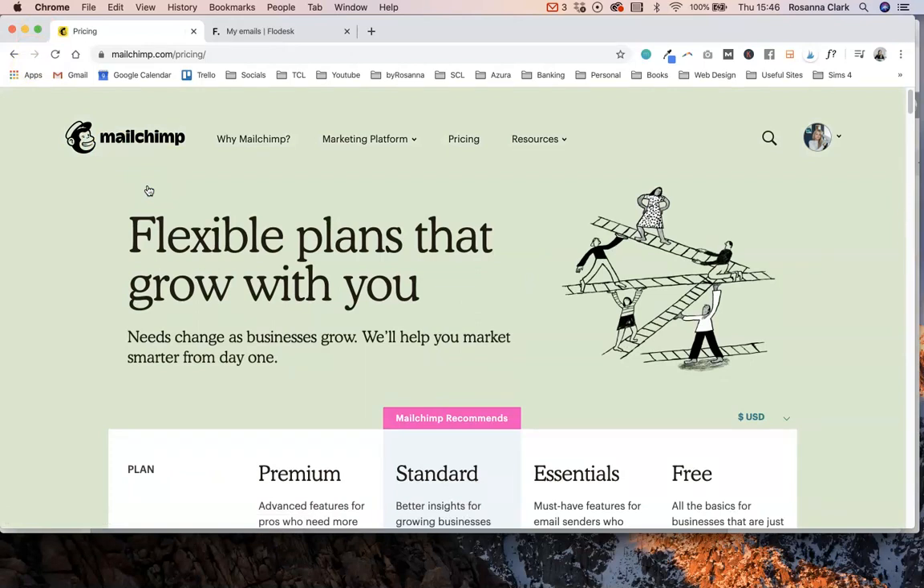Compare that to Flodesk's pricing, which is fixed — it's only $38 per month. You can get 50% off that if you use my affiliate link, which I'll leave below the video. That makes it only $19 per month, and that discount is applied for life — it's a lifetime discount.